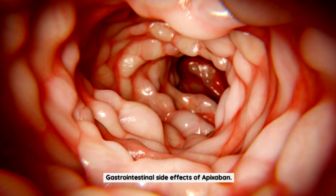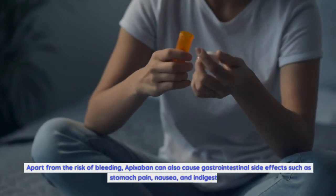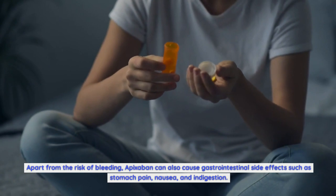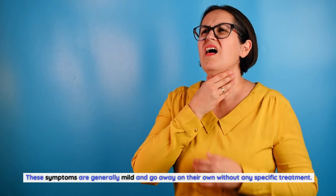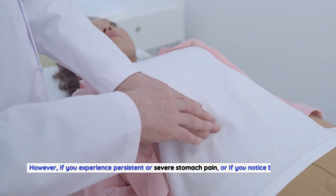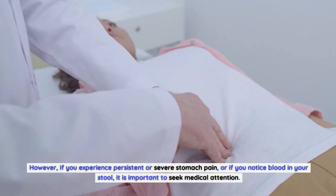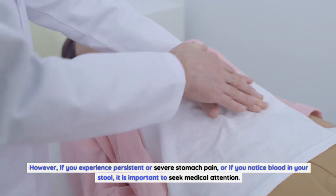Gastrointestinal side effects of apixabine. Apart from the risk of bleeding, apixabine can also cause gastrointestinal side effects such as stomach pain, nausea, and indigestion. These symptoms are generally mild and go away on their own without any specific treatment. However, if you experience persistent or severe stomach pain, or if you notice blood in your stool, it is important to seek medical attention.